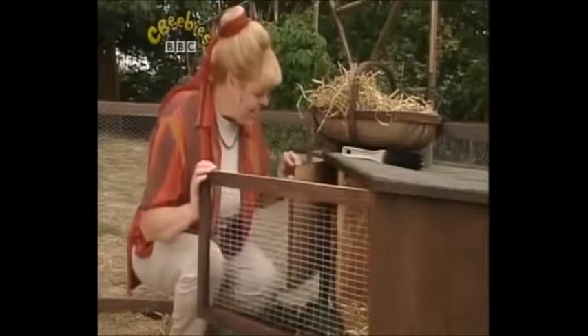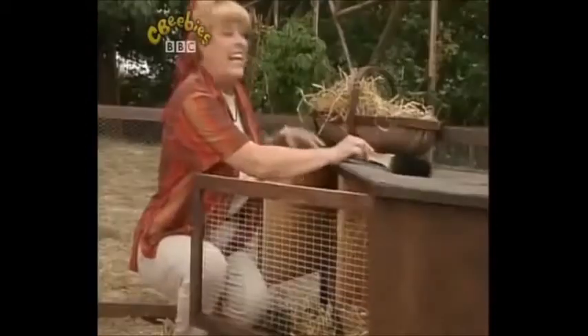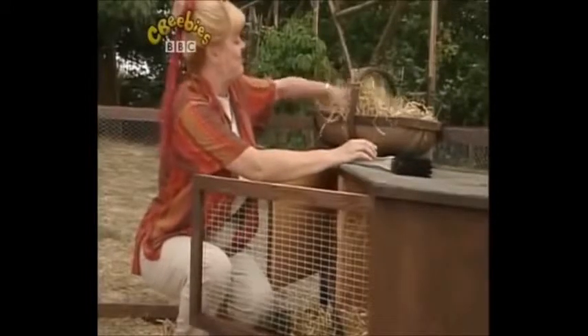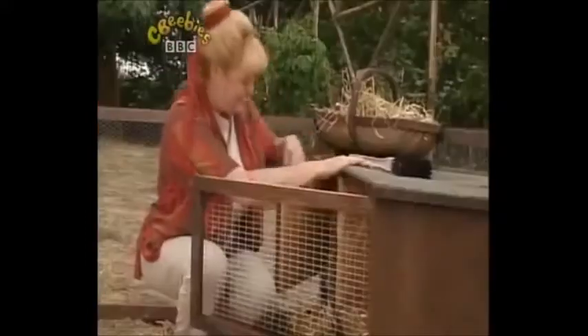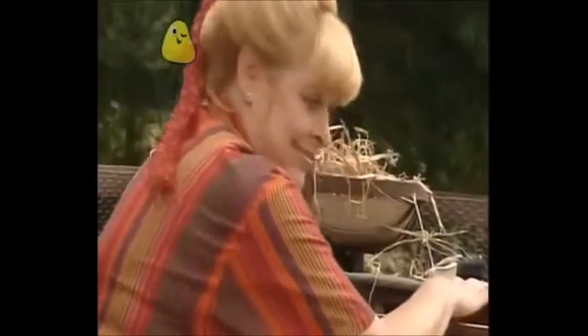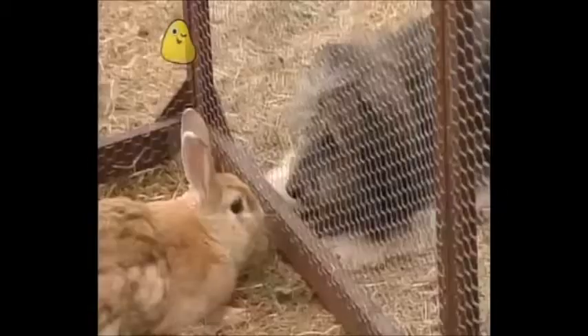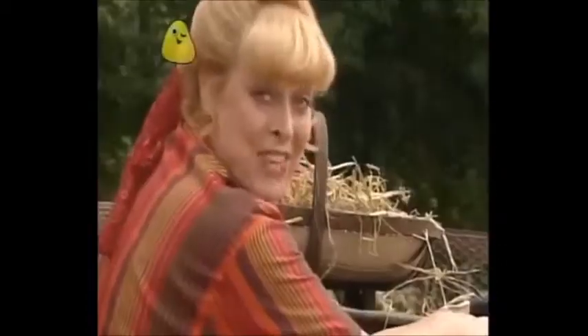And this is his bedroom. It's cosy and dark in here. He likes to sleep on straw. It's nice and comfortable. That's good. They're making friends.